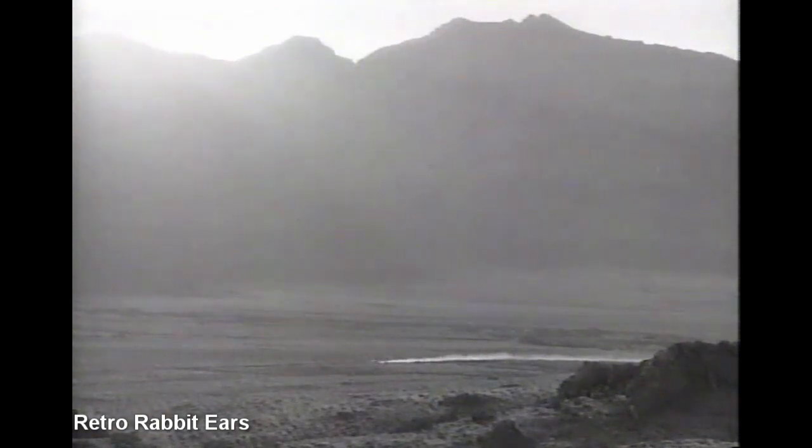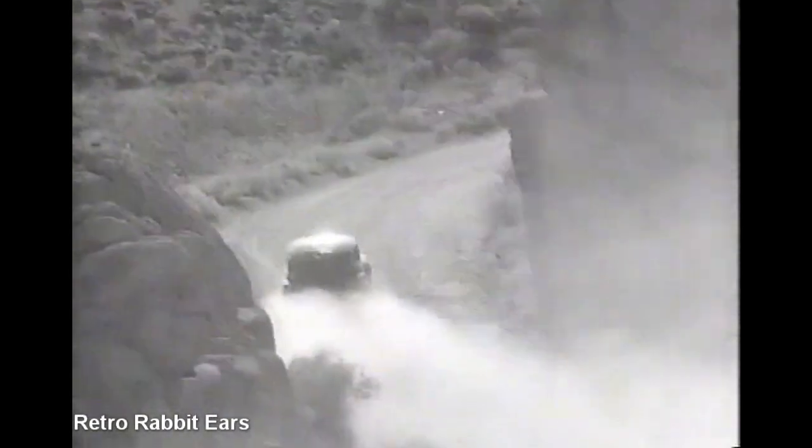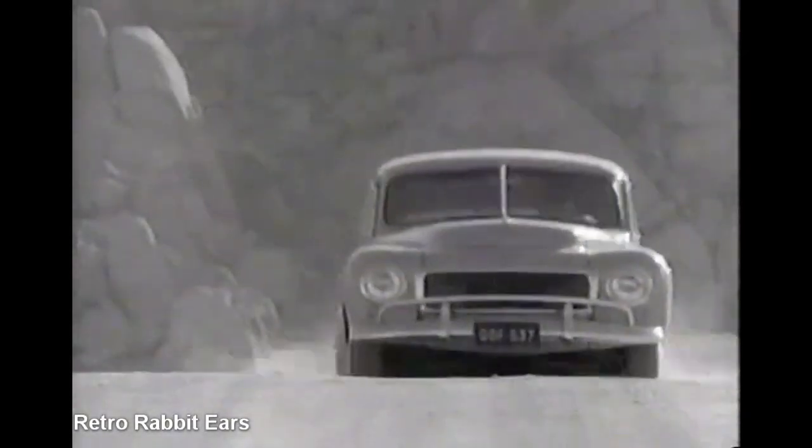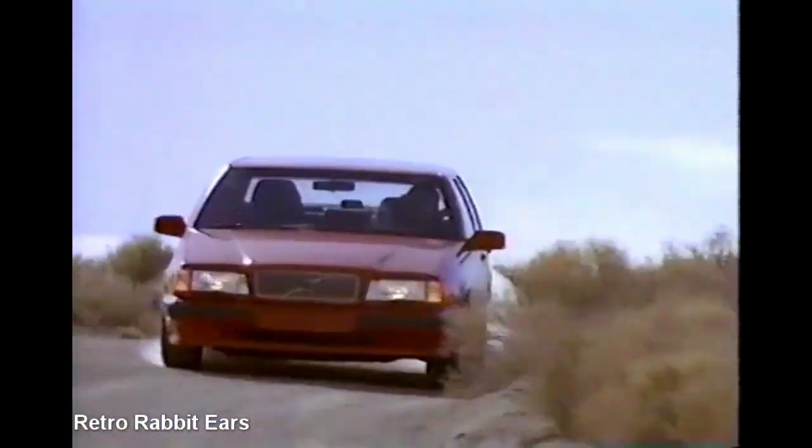September 1957, Road & Track on the Volvo 444: 'With a car like this, who needs a sports car?' October 1992 — history repeats itself.